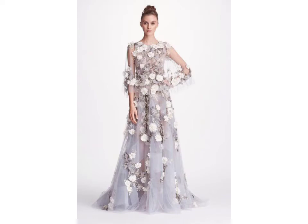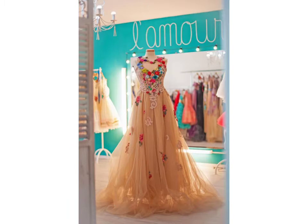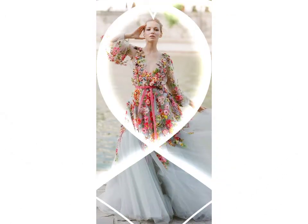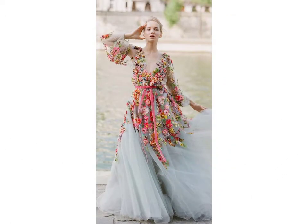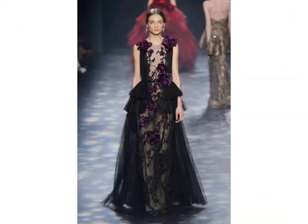Hello friends, welcome to my YouTube channel Fashion Lovers. Today I am going to share with you beautiful and stylish floral applique printed kurti designs ideas and prom dresses designs ideas. These are very beautiful, stylish, and trendy — I am showing you the best designs.